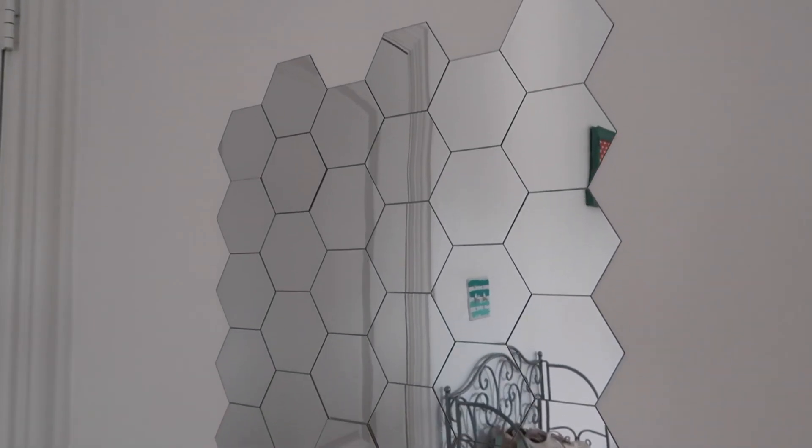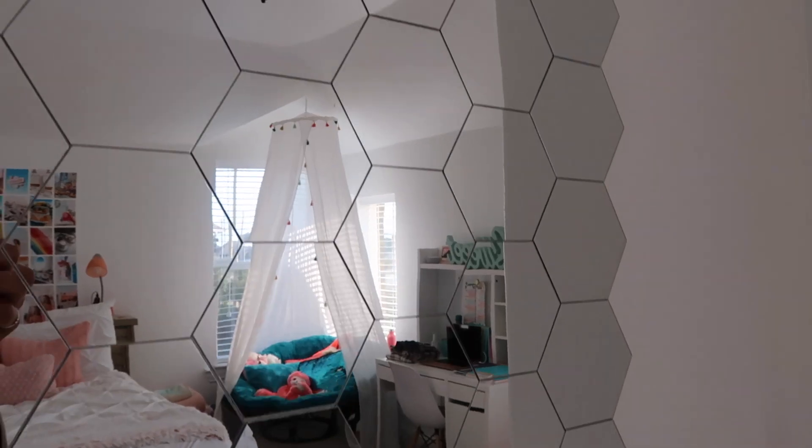This last decor item I get questions about all the time on my Instagram and YouTube — it's my hexagon mirrors. I love these so much. I just think they're so unique and they really spice up my room. The exact ones I got are out of stock, so the ones linked in my Amazon storefront are the most similar. When I purchased these I got two packs of about 15 each, and both packs were $30. They're really funky and fun — it's a bit harder to take mirror selfies because they distort you a little, but I still love them.